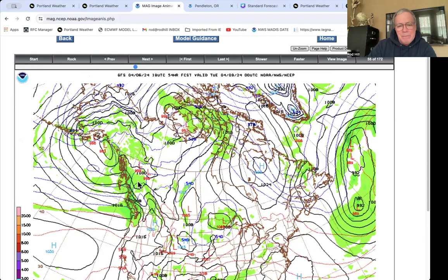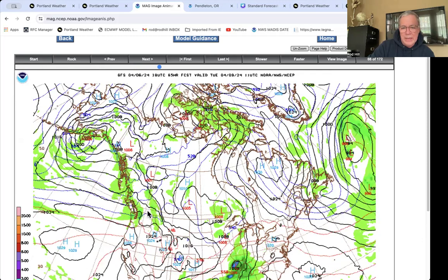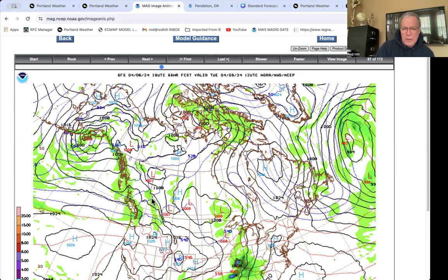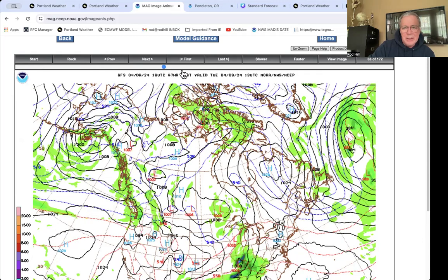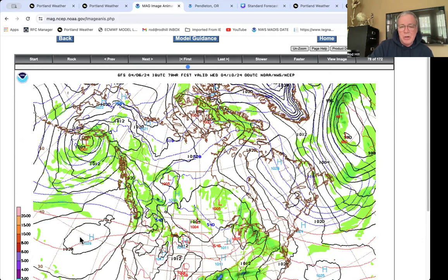Here's Monday afternoon at 5 p.m. The green is mostly to our north. There's absolutely a shower chance on Monday, and the shower chance gets better Monday night into Tuesday morning. Here's Tuesday morning — the front is right over us, what's left of the cold front. The green represents a shower chance. And then look what happens during the day Tuesday afternoon: this high starts to build up and any rain chance goes away.